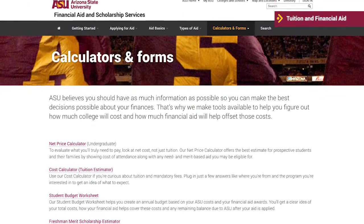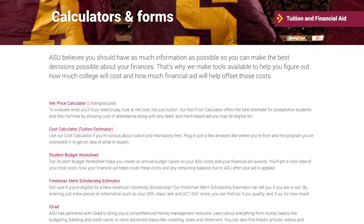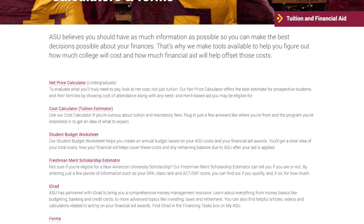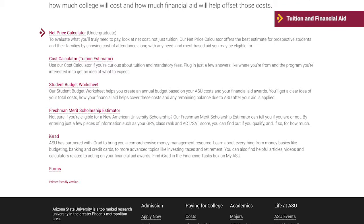We also provide tools and forms on the site to help you figure out how much college will cost and how much financial aid will help offset those costs. This includes a net price calculator to evaluate what you will truly need to pay, a cost calculator to estimate tuition and mandatory fees, and a student budget worksheet to help you create an annual budget.